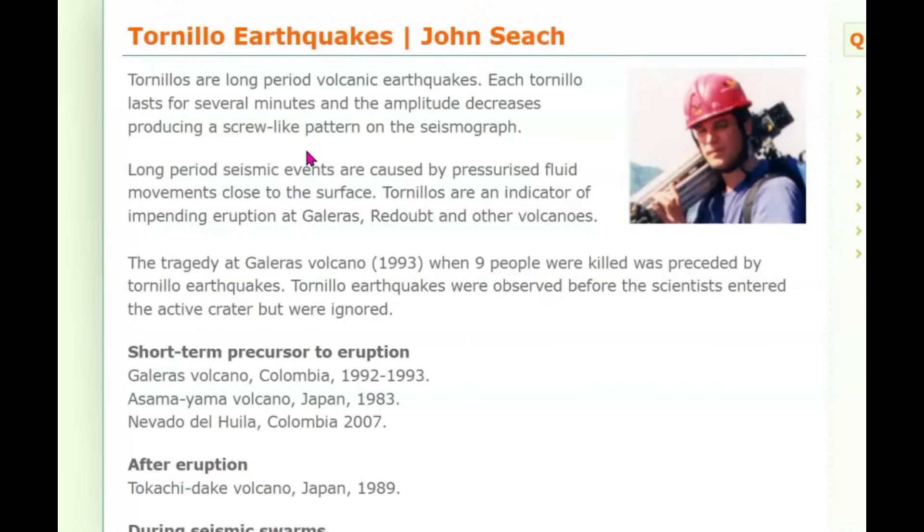Torlinos are an indicator of impending eruption. Redoubt was the one where they first heard the whistle — the sound that it makes. It sounds like a teapot that some of the equipment can pick up prior to an eruption. The sound often gets so loud and so fast that the equipment cannot pick it up after a short period of time — the digital recorders can't pick it up anymore.